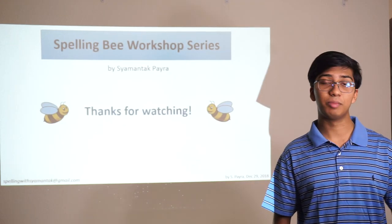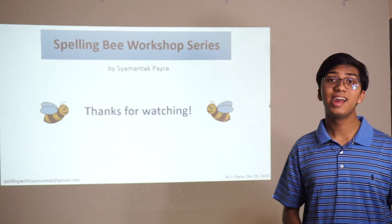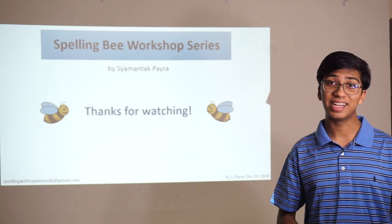I hope that was helpful — just a couple of French rules and French words. Thanks for watching, and I look forward to seeing you in the very next video.